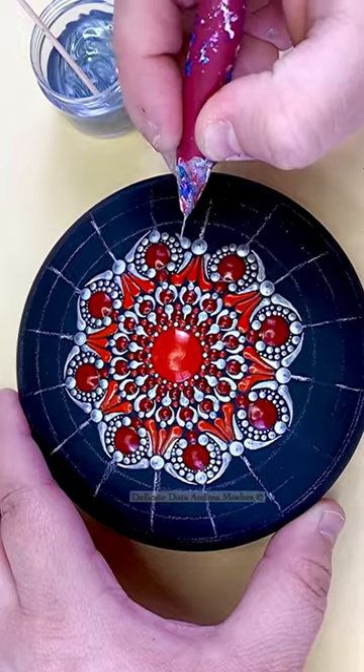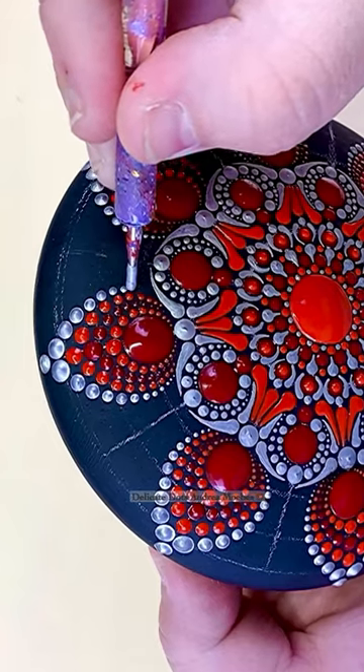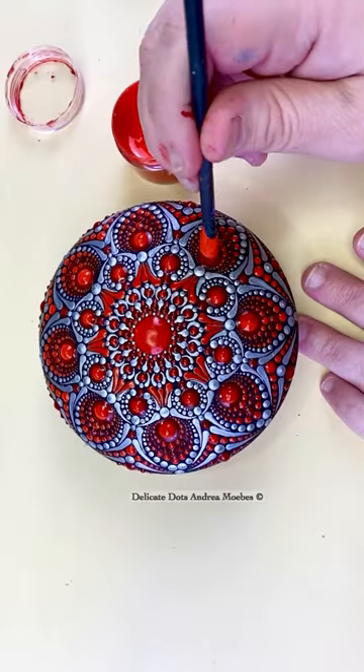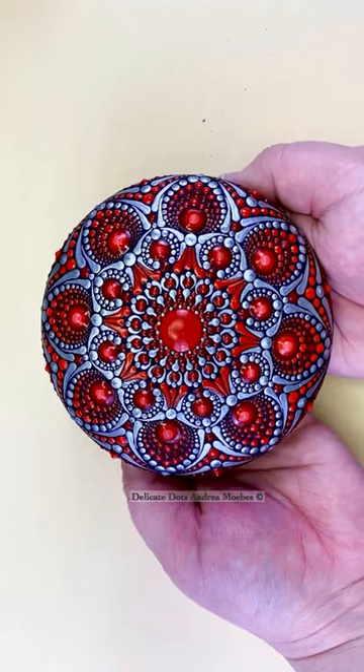With this one being a custom order, I didn't know that they wanted red and silver, and they were drawn to an older stone of mine in these colors. So I kind of pulled from that one where I did a lot of details with the silver, and here is what I came up with for the new one.